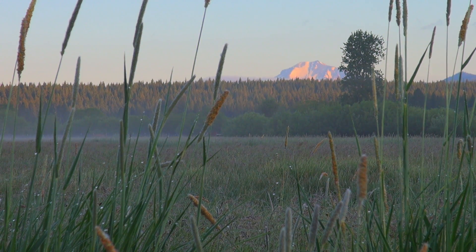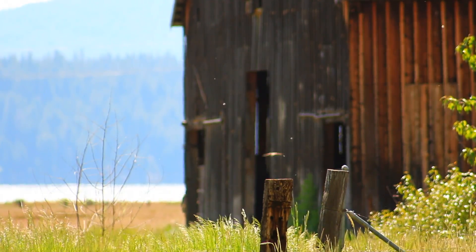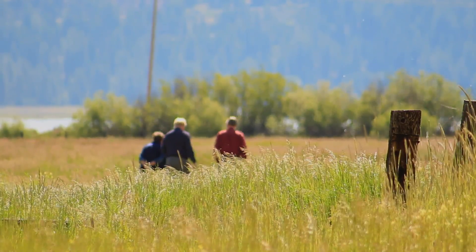This is a unique and priceless property. This meadow and this barn offer real benefits — cultural, ecological, and educational. This is something really worth preserving.